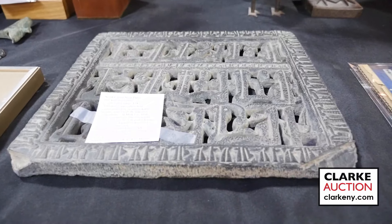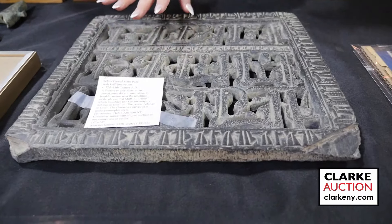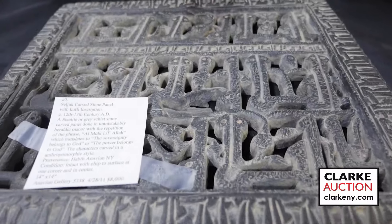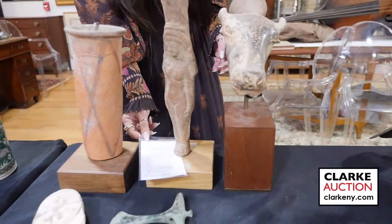This is a Seljuk carved stone panel. What's nice is that the individual who bought these items kept really great details of where he purchased them — this is ex-Anavian Gallery and he paid about eight thousand for this piece. Lots of details online.